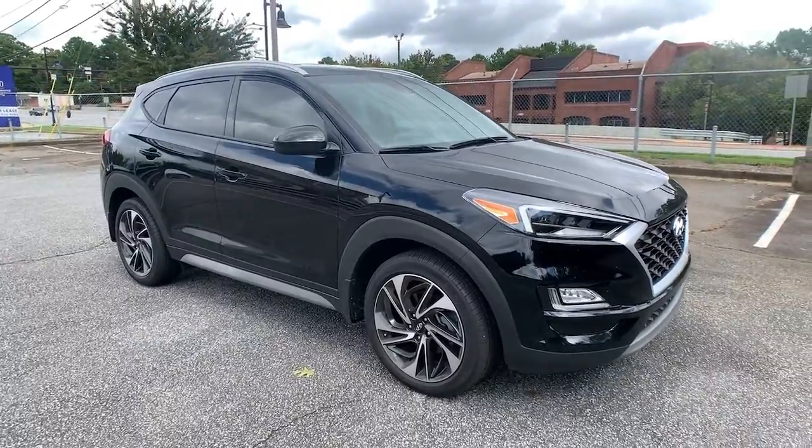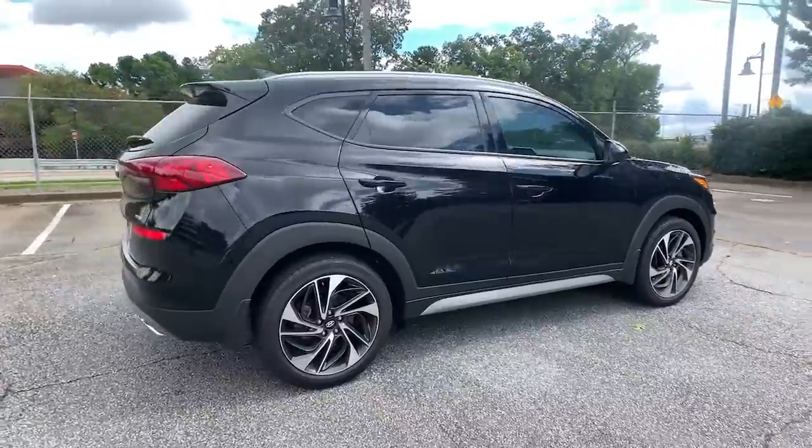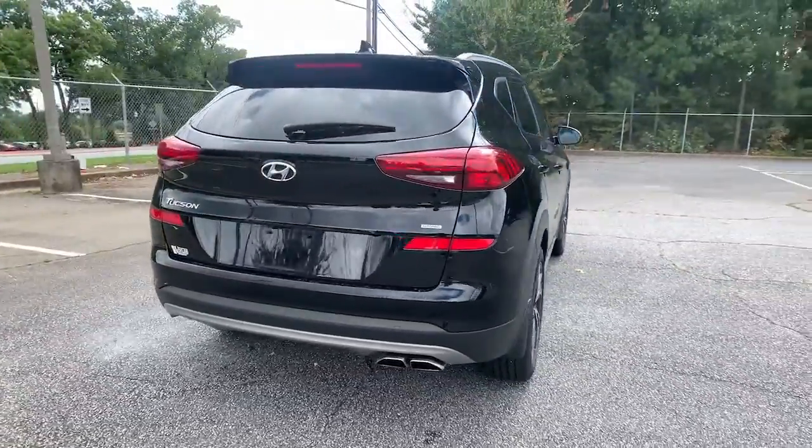Check out this 2020 Hyundai Tucson. This upscale Tucson crossover is ready to make even the most routine errands feel enjoyable.